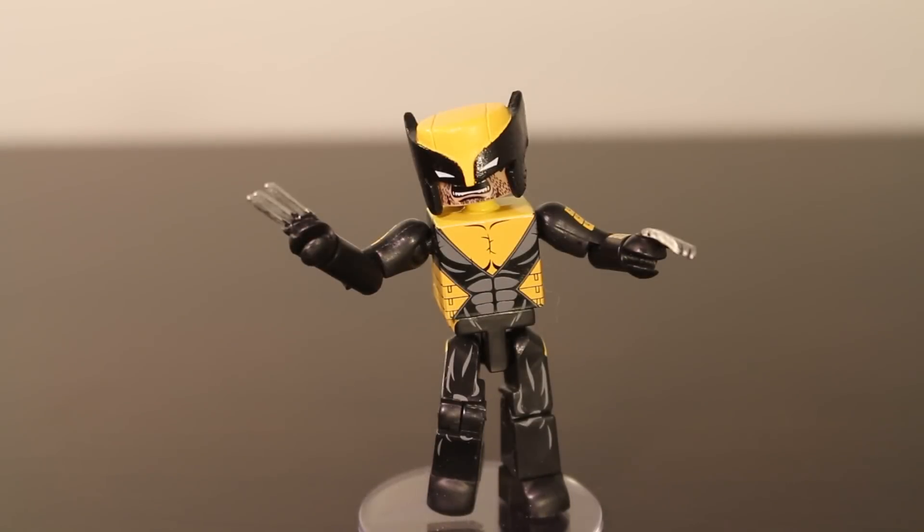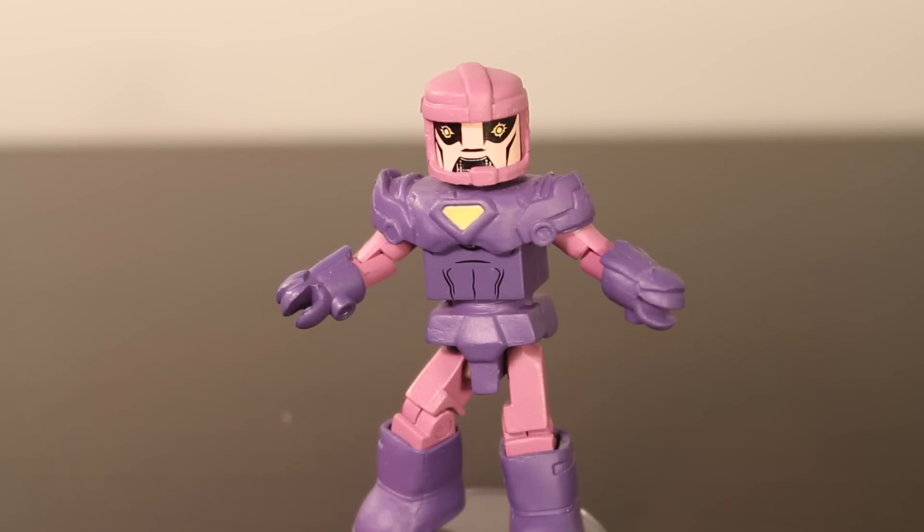Payback Wolverine: when an intelligent virus wiped out Logan's healing factor, he walked away from the X-Men and the Avengers and went to work for a crime boss. His new costume better protects him from injury. Classic Sentinel: a robotic soldier originally designed to hunt and neutralize mutants, the Sentinel was developed by the US government in response to what they saw as a threat to all of humankind.